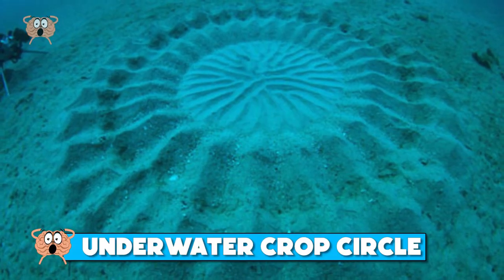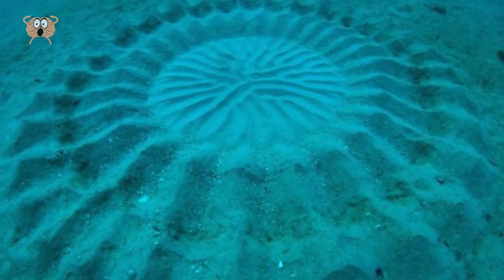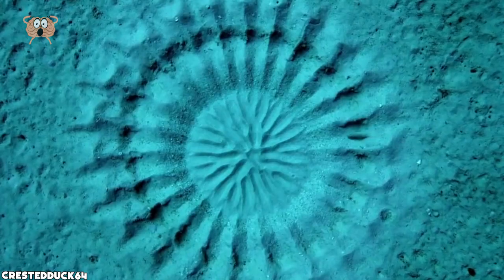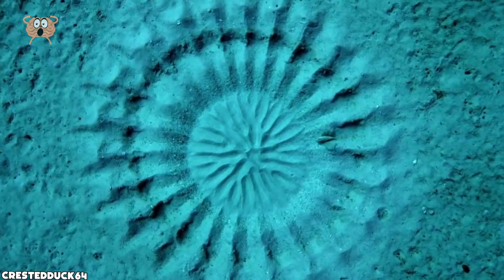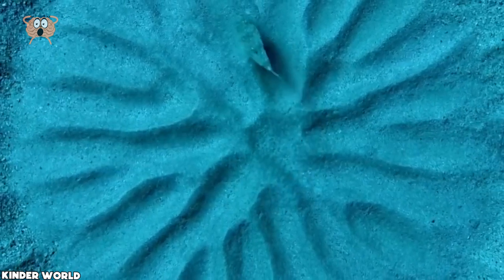Number 10. We're already used to seeing crop circles in corn or other various shapes, but that brings conspiracy theorists to think that they weren't made by humans. But just off the coast of Japan, mysterious crop circles were discovered under the water. They look perfectly symmetrical with every line standing in its place. They're big too. Some even indicate that these might have been spy submarines.